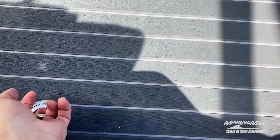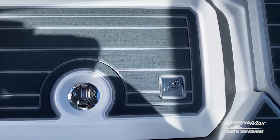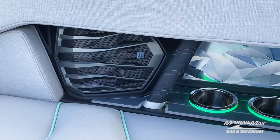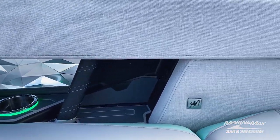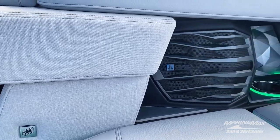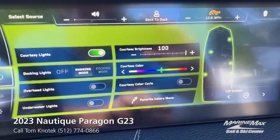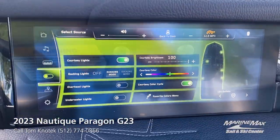Speaking of options that are included, this sub-floor compartment with this Nautique branded removable cooler comes with the boat, along with the enhanced courtesy lighting allowing you to pick your favorite color. Or if you can't decide, you can simply go to the Link Panerae screen, select the courtesy color cycle, and it will cycle through all of the colors in the rainbow.